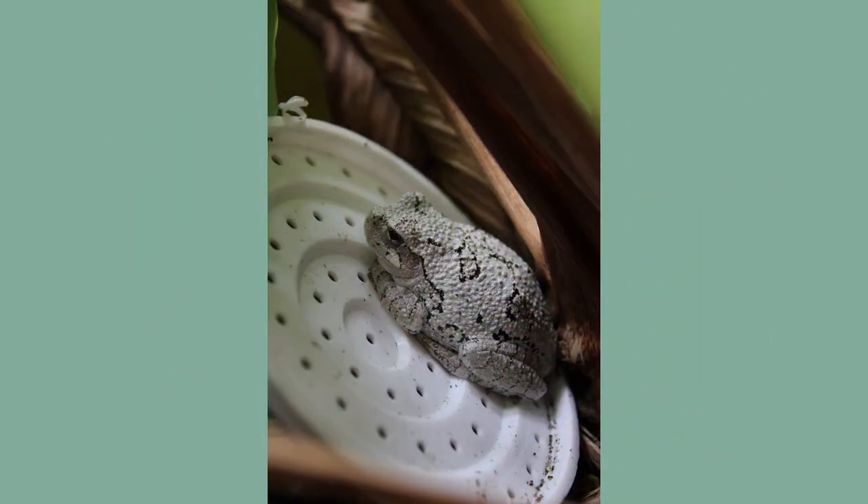The next time you are outside right after sundown, listen for the gray tree frog calls, and you may be surprised to find them living in your own backyard. Thanks for tuning in!